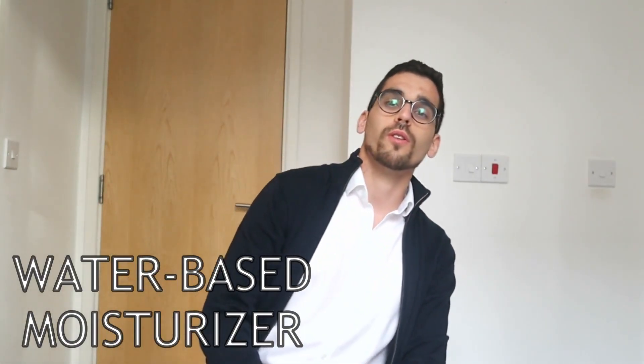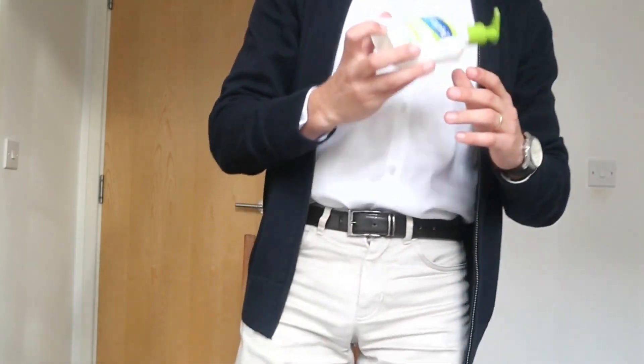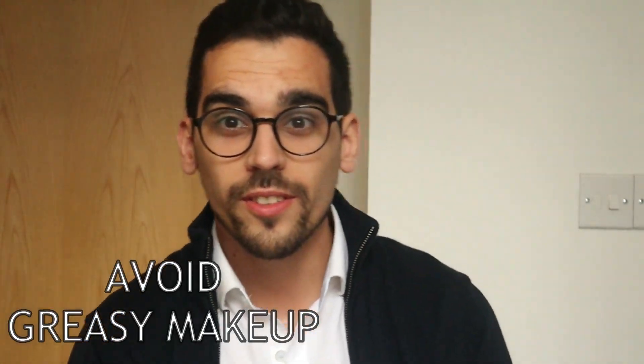Because acne treatment products are just one step to tackle acne, there are other skincare tips to bear in mind. One of them is about the moisturizer you use — you should always use a water-based, oil-free moisturizer. When you buy one, make sure it says either water-based or non-comedogenic, so you're using products that won't make your acne worse.